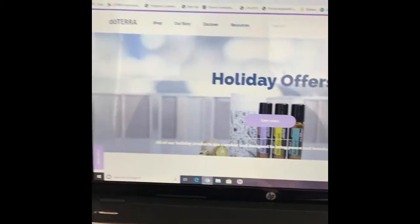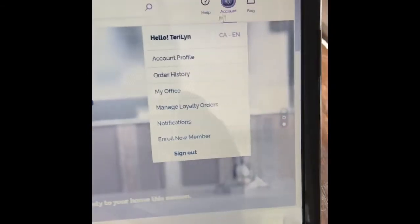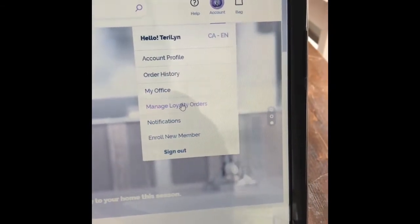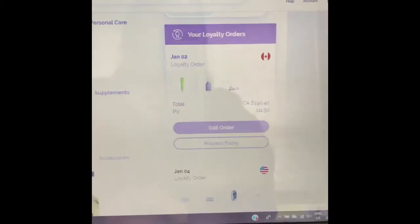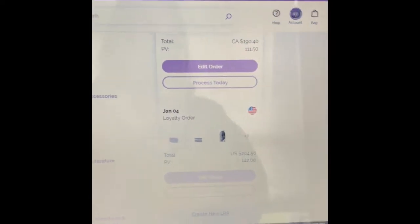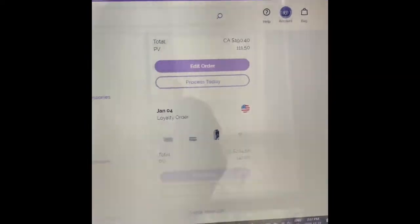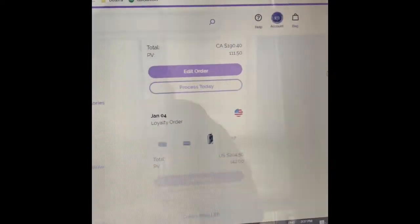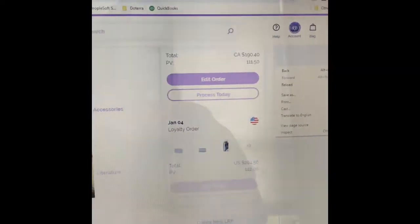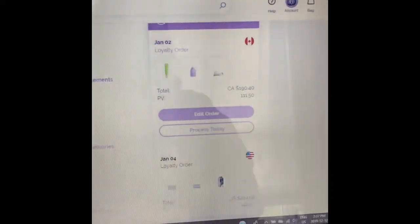Once you sign in, your shop tab area will pop up. Go to your account icon, then go to 'Manage Your Loyalty Rewards Order.' You'll see that I have two loyalty rewards orders open here, so I'm going to show you how you can simply cancel one and leave the other one open.